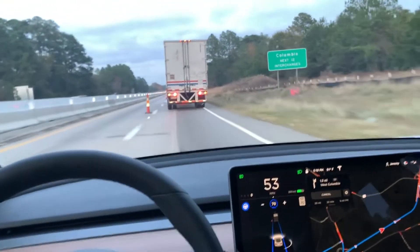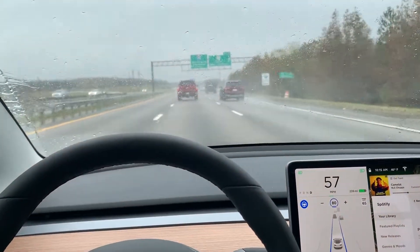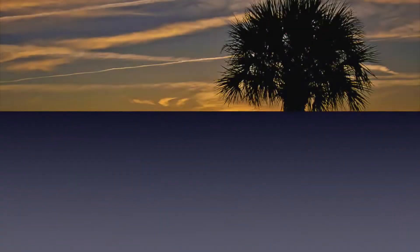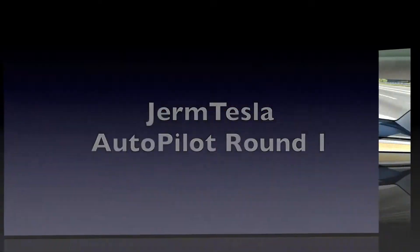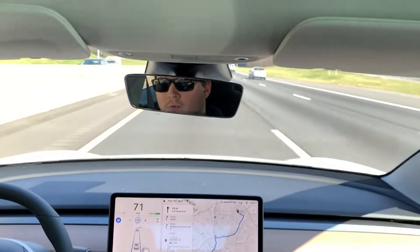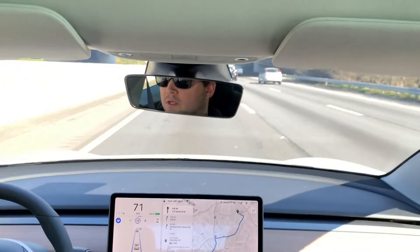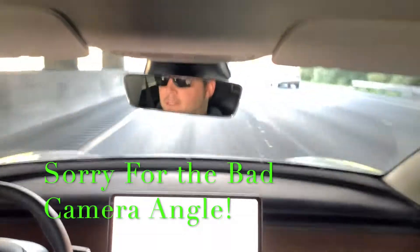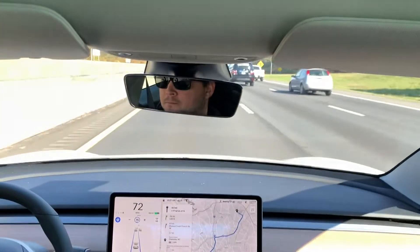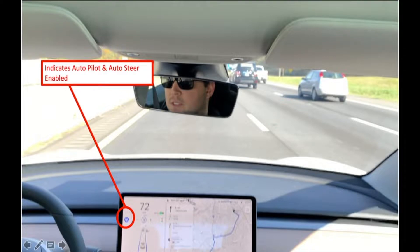This video is to show downtown Charlotte has quite curvy and traffic roads on I-77, as you can see in the map. What I want to show is how autopilot — which is indicated by the blue steering wheel — is enabled, and also shown by the blue lines on the street indicating auto steer.